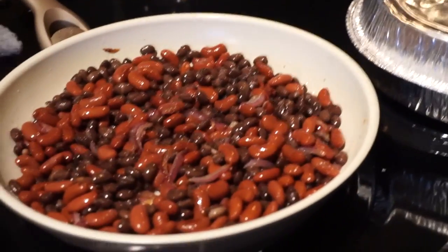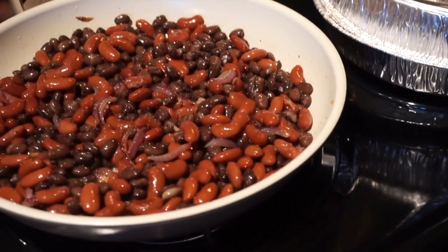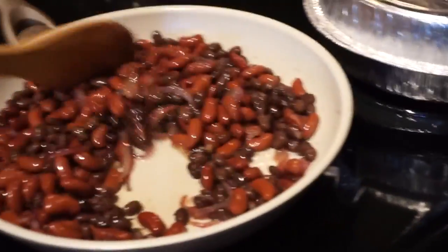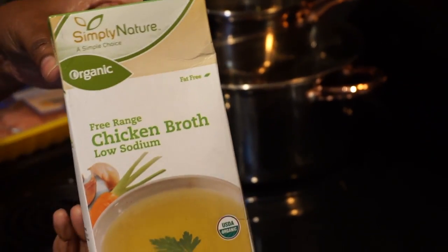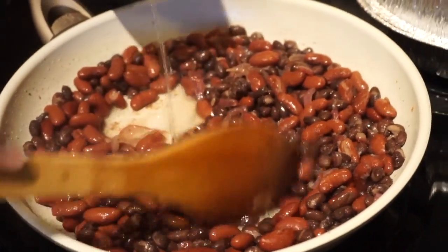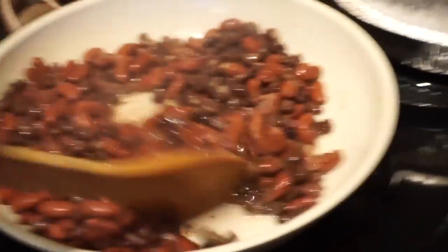Mom, how long do you normally let that cook before starting on the ground chicken? She lets them cook until they're tender. So we'll wait until the onions are tender, then swap in the beans, keep that flavor in the pan, and start cooking the ground chicken. Next we're going in with some organic free-range chicken broth — it's low in sodium and great for adding flavor, especially in a pot of beans. We're pouring some of that chicken broth into the beans to give it some extra flavor.